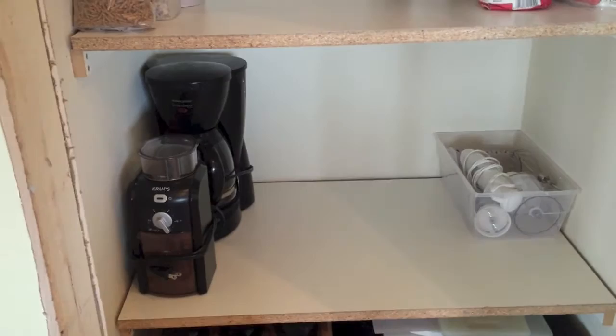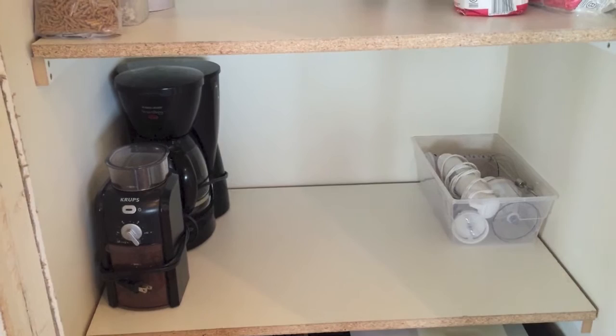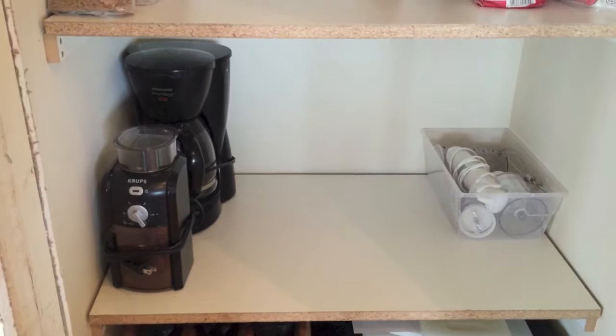I've got a mixer and a food processor, and I need to get a blender. I'll be putting these appliances on the shelf — easy for me to pull out and move to the countertop when I need them, then put them away when I don't.